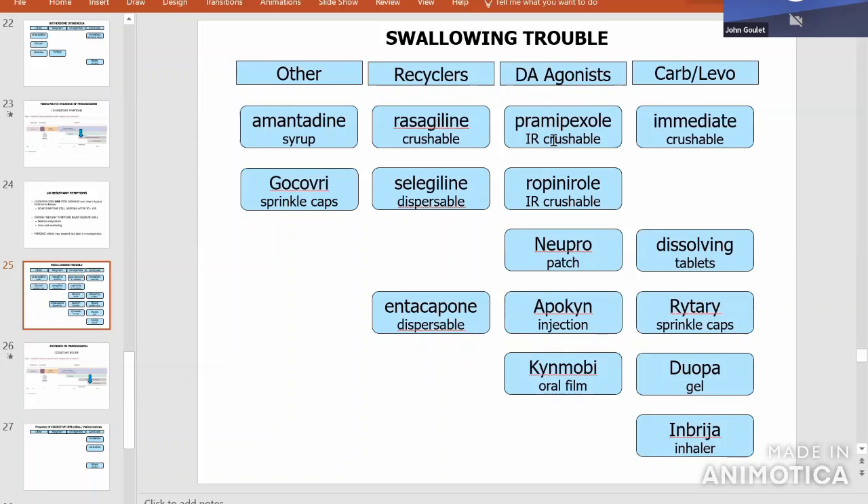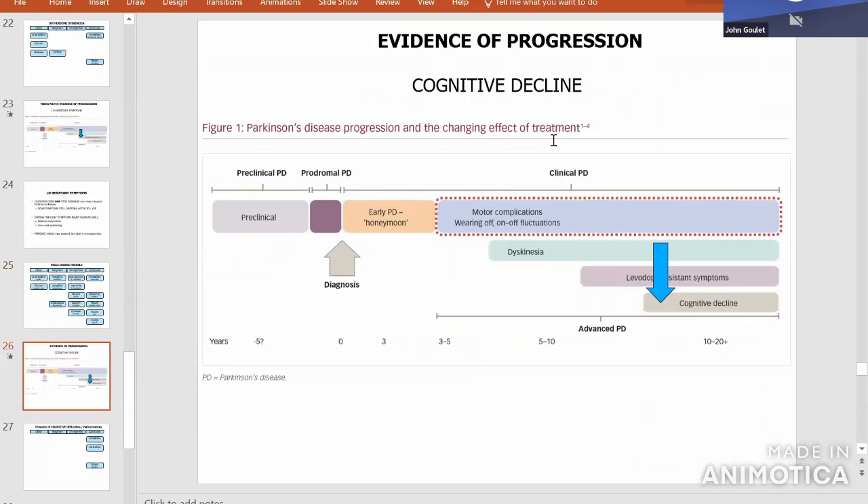Back to the progression question: the very last thing on this progression slide is cognitive decline. If somebody has had Parkinson's 15 to 20 years, that's when they tend to start having cognitive issues, and that can go along with hallucinations and delusions.